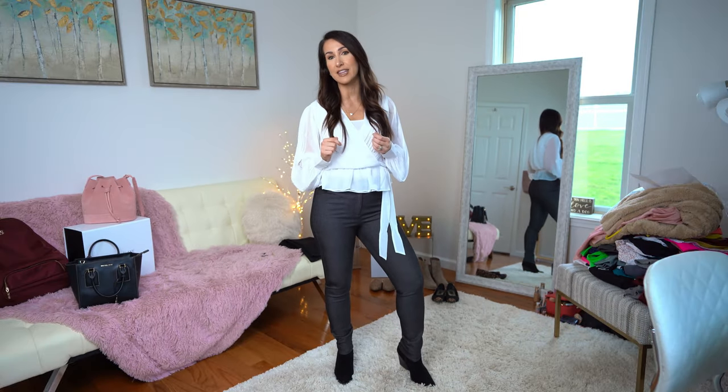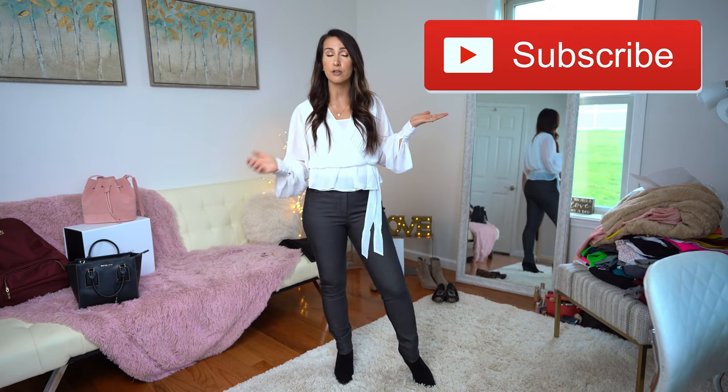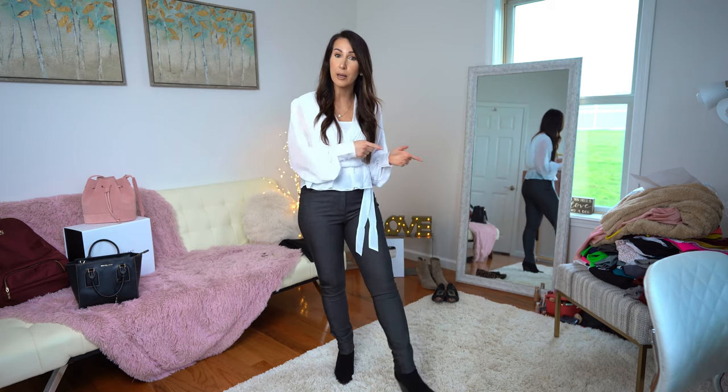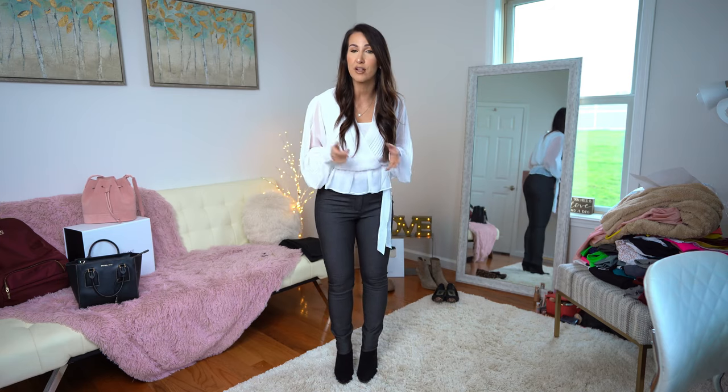Before we dive right into it, be sure to hit that like button. Also make sure you are subscribed to the channel. Hit the subscribe button and the post notification bell as well — that's going to tell you guys each and every time that I upload a new video.